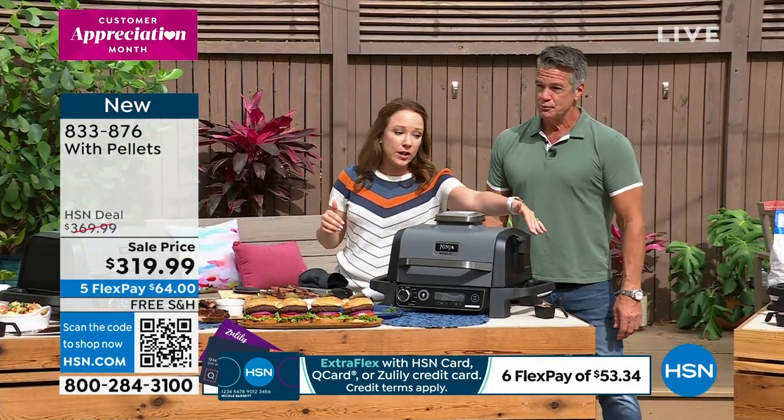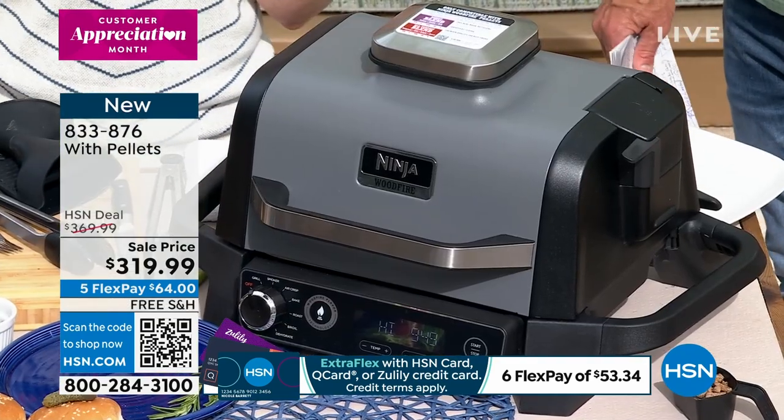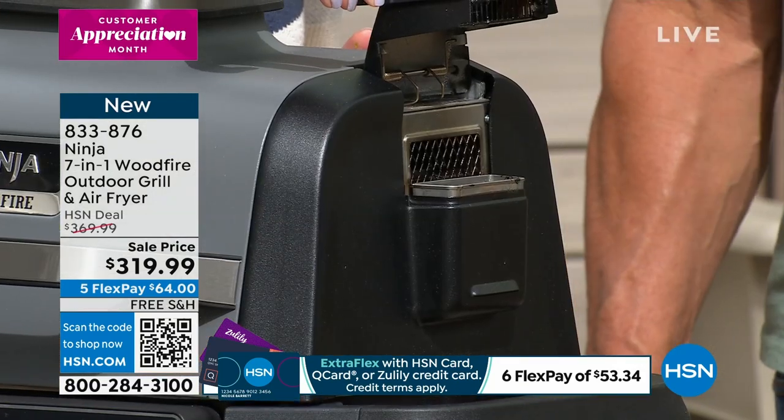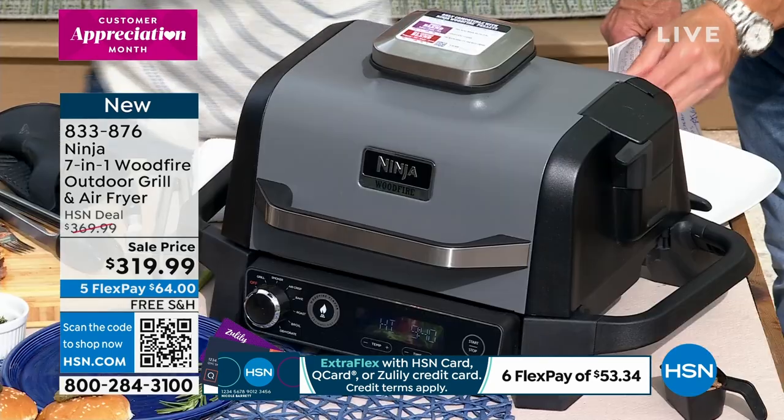There's a wood pellet box built right in on top. It's really easy — it only takes a half a cup of pellets. So you don't have to buy a bunch of pellets. It opens up really easy and you put your pellets in there and it will ignite — it takes all the guesswork out of it for you.